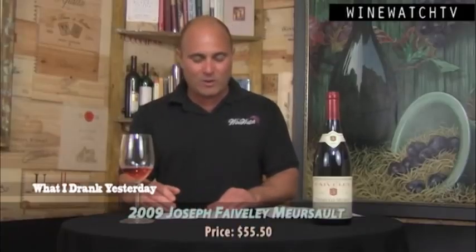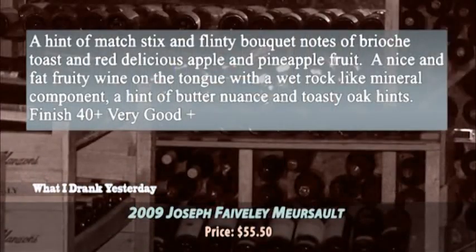The Meursault — a little matchstick coming through on this wine, some flinty notes, a little brioche toast, red delicious apple, and pineapple fruit. A nice fat and fruity wine on the tongue, which is what you usually get from Meursault. A little bit of wet rock minerality, a hint of butter nuance, and toasty oak on the finish. Very good stuff at $55.